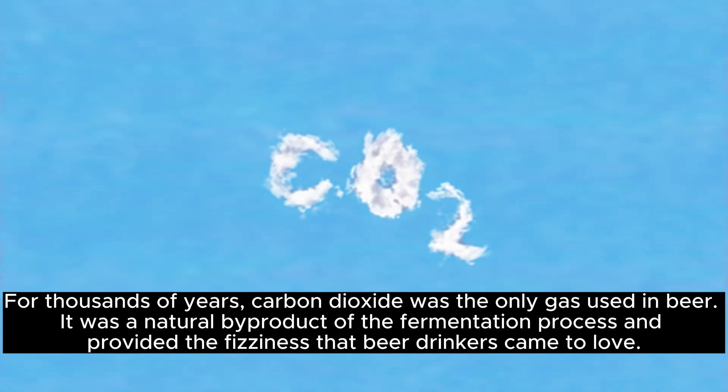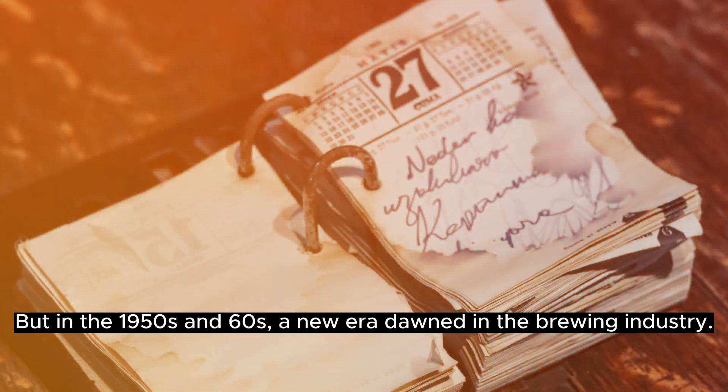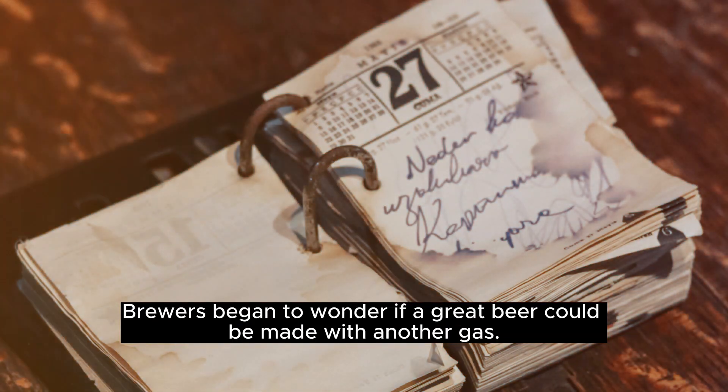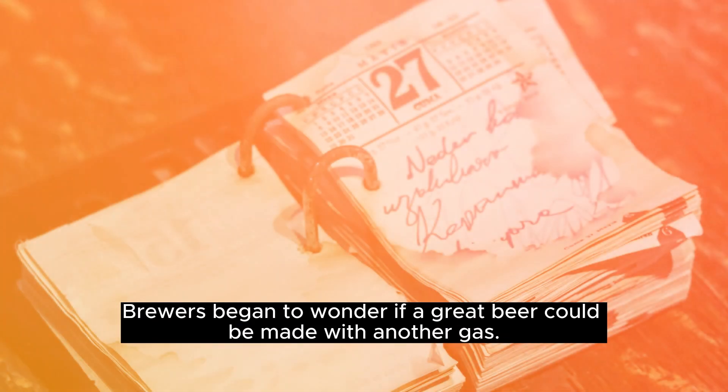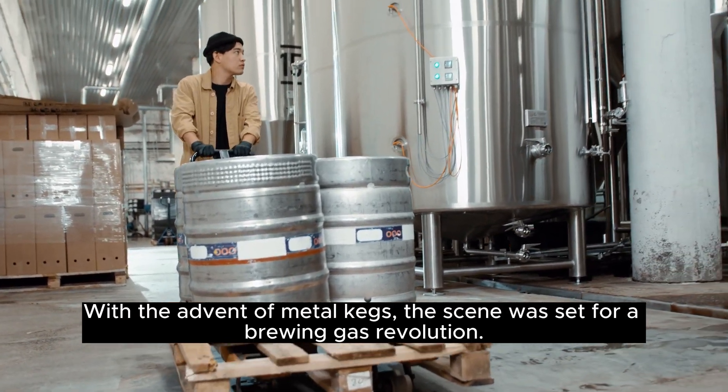For thousands of years, carbon dioxide was the only gas used in beer. It was a natural byproduct of the fermentation process and provided the fizziness that beer drinkers came to love. But in the 1950s and 60s, a new era dawned in the brewing industry, as brewers began to wonder if a great beer could be made with another gas. With the advent of metal kegs, the scene was set for a brewing gas revolution.